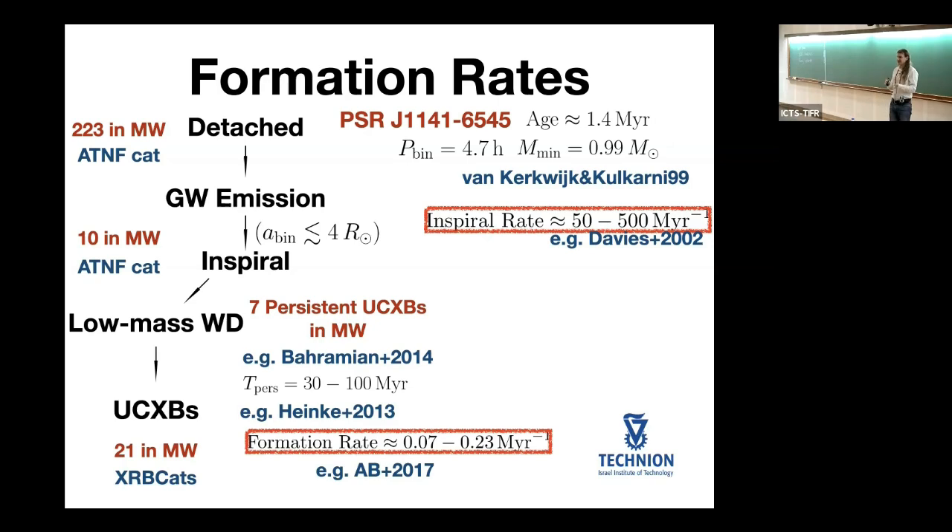If you're waiting for the next white dwarf neutron star binary inspiral in our own galaxy, you have to wait approximately a few thousand years at minimum — more realistically, a few tens of thousands of years. The second point is that among those that spiral in, only a very small fraction will survive and stay stable based on observations. This point is going to be important for us later.